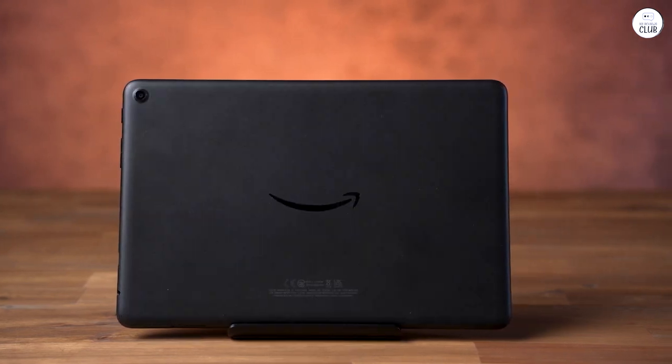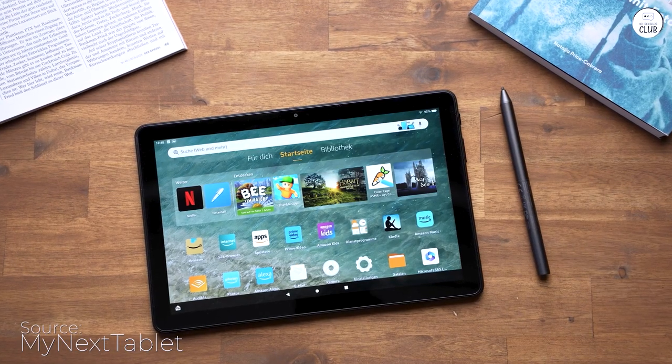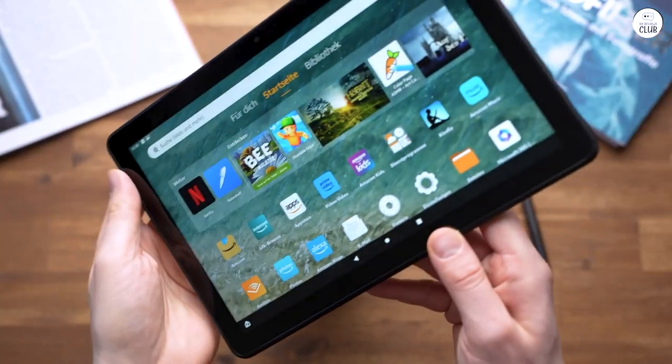After owning an $800 iPad Pro that felt like overkill for my primary use of watching videos on the treadmill, I decided to sell it and opt for something more suitable. The Amazon Fire seemed like a perfect fit, especially considering its frequent sales.